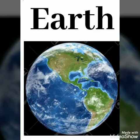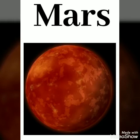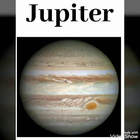Earth, E-A-R-T-H. Mars, M-A-R-S. Jupiter, J-U-P-I-T-E-R. Saturn, S-A-T-U-R-N.